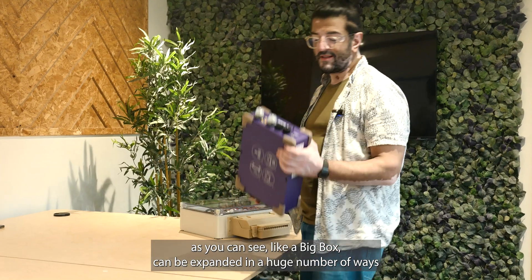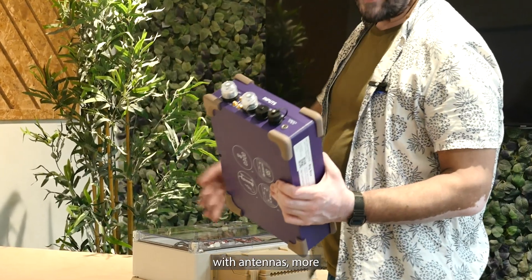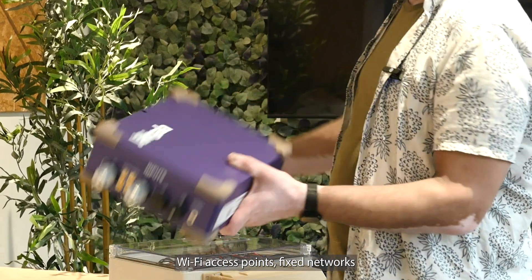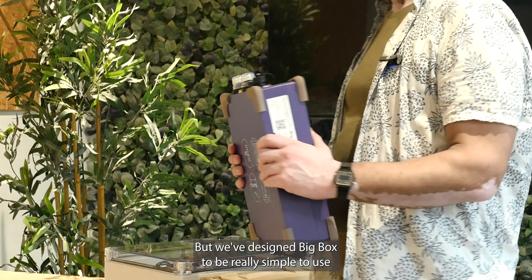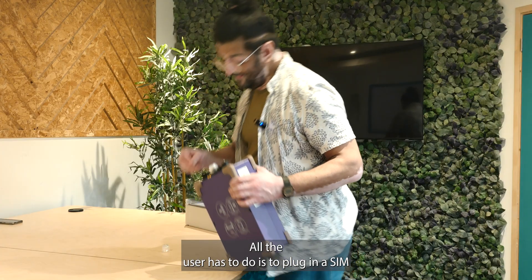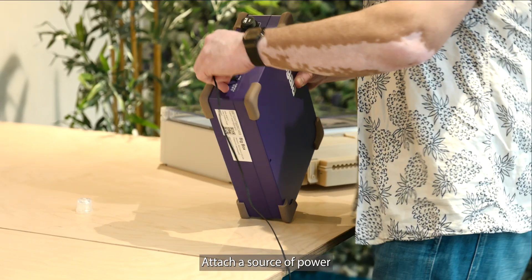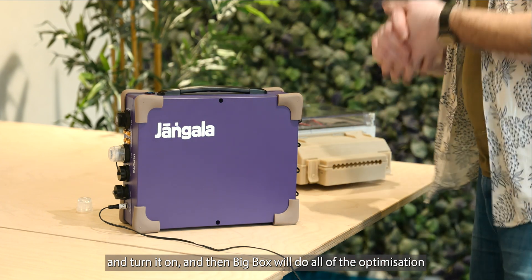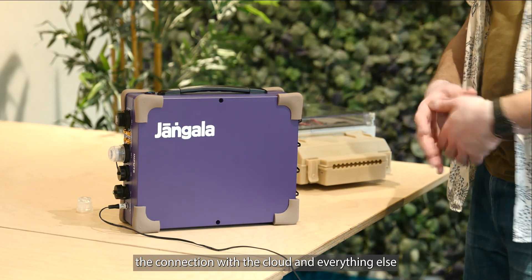As you can see, a Bigbox can be expanded in a huge number of ways with antennas, more Wi-Fi access points, fixed networks — but we've designed Bigbox to be really simple to use. All a user has to do is plug in a SIM, attach a source of power, and turn it on. And then Bigbox will do all of the optimisation, the connection with the cloud, and everything else.